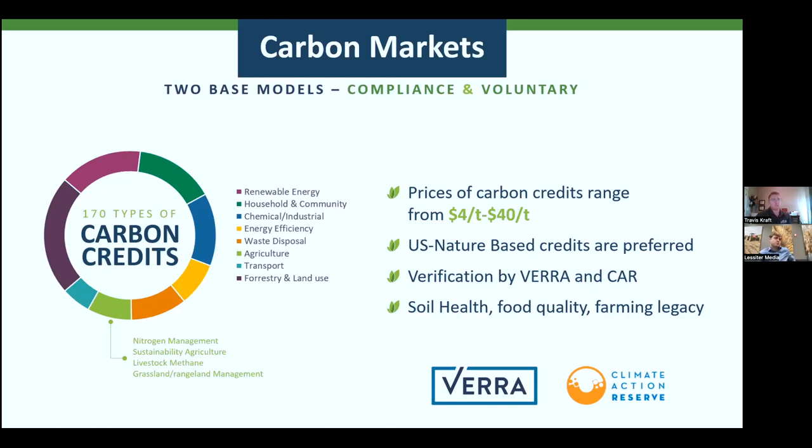No matter what, if we are going to play in this market, everything has to be verified. That is a key piece of why Locus sits where we do. The two main governing bodies of this specific market — not related to the government — are VERA and CAR, or Climate Action Reserve. They are the gold standard for what we classify as carbon-based verification through the exchange of producer, buyer, and seller. Everything has to be done through them — all the way from soil sampling to product research to any type of modeling or algorithm-based technology.